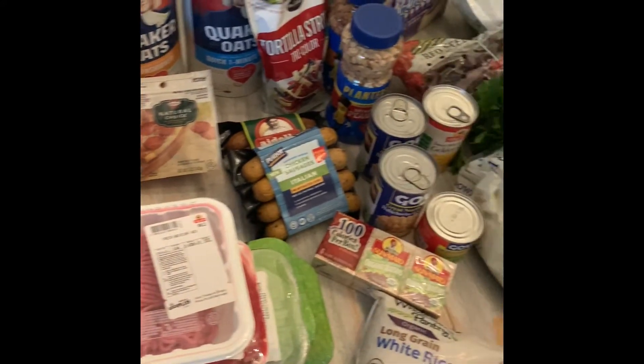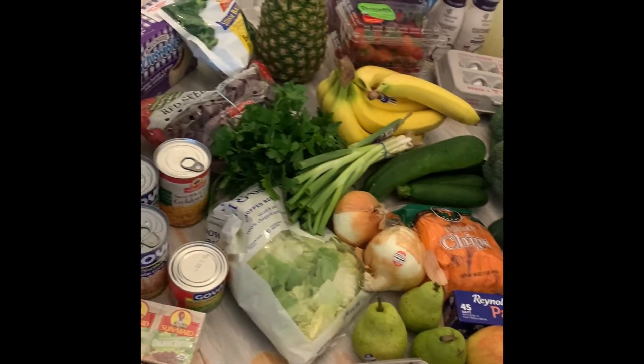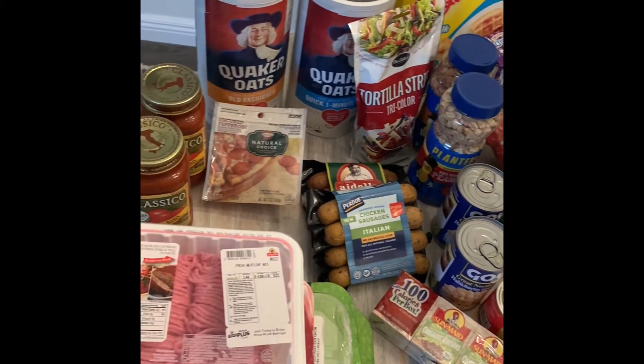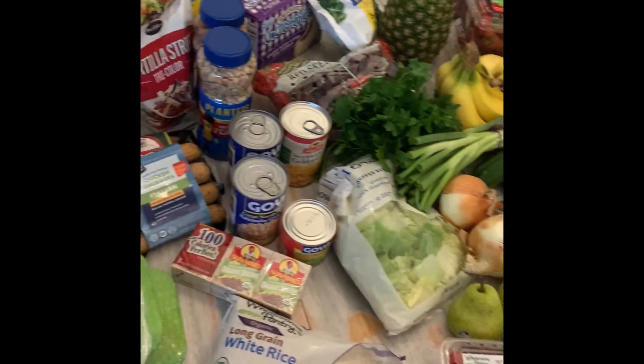Alright guys, so I'm going to show you what I got for groceries this week. We did a little bit of back-to-school grocery shopping and we're going to be making some back-to-school treats in an effort to get my kids to eat better. This was a big grocery trip for us — the total was about $215. So I'm going to go through everything with you now.